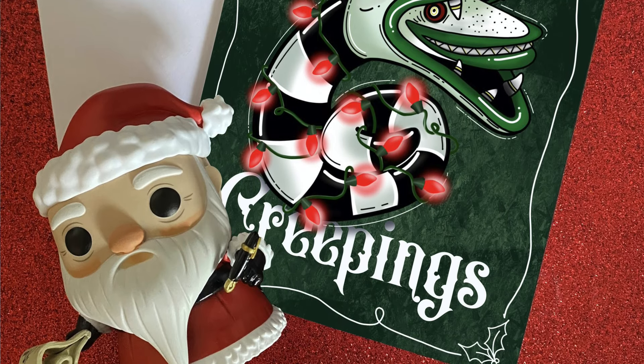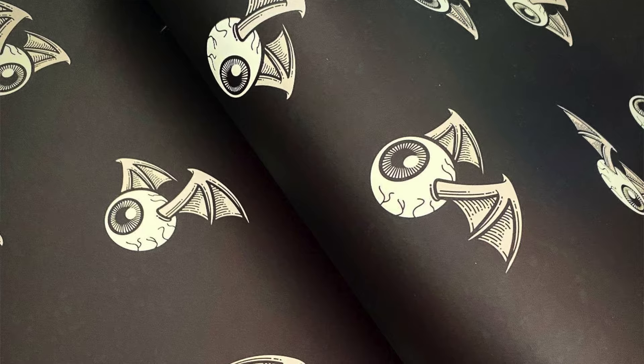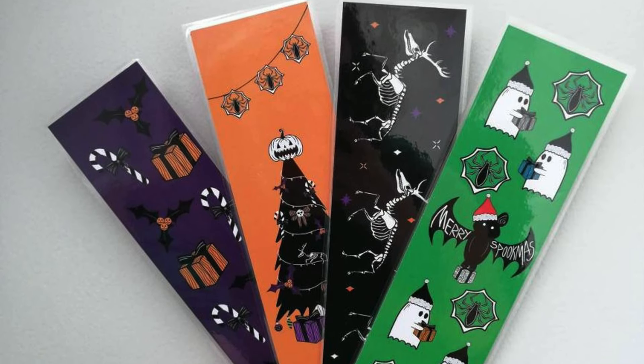Another company that does really cool cards and gift wrap that I've followed for a long time is The Crafty Burrito. They make some gorgeous Christmas cards — ones with witch hats, some Nightmare Before Christmas ones, and amazing wrapping paper with bows. A really nice small business. The next one is Hannah Offal Trades and she makes some really pretty Christmas tree cards — grey on a background with a white tree. She also makes matching bookmarks and everything is very affordable.